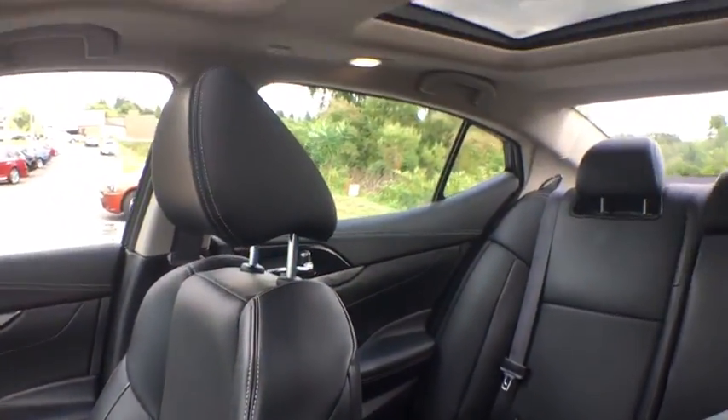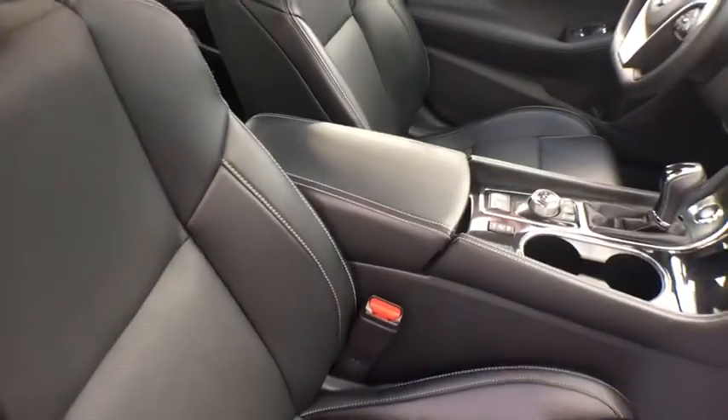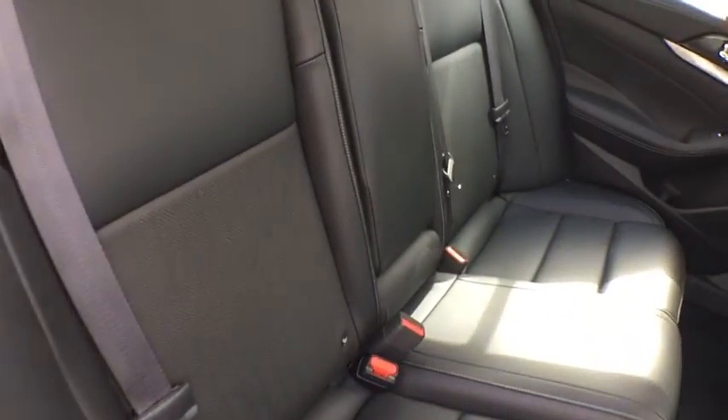This vehicle has less than 25,000 miles. Here are some of this vehicle's great options: traction control, heated seats, keyless entry, navigation system, power sunroof, alloy wheels.